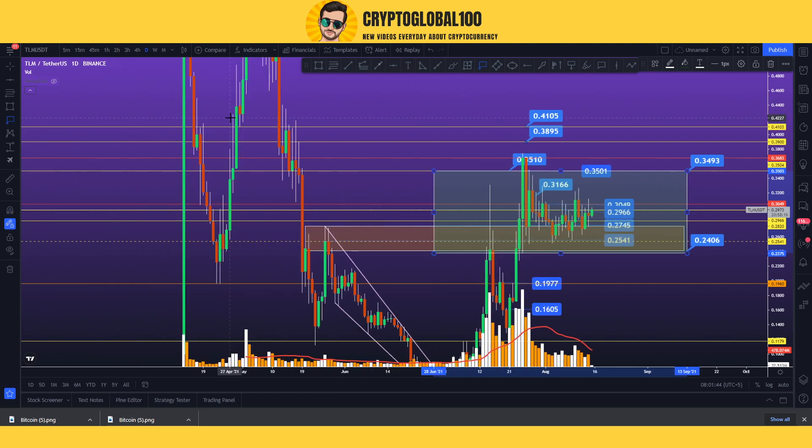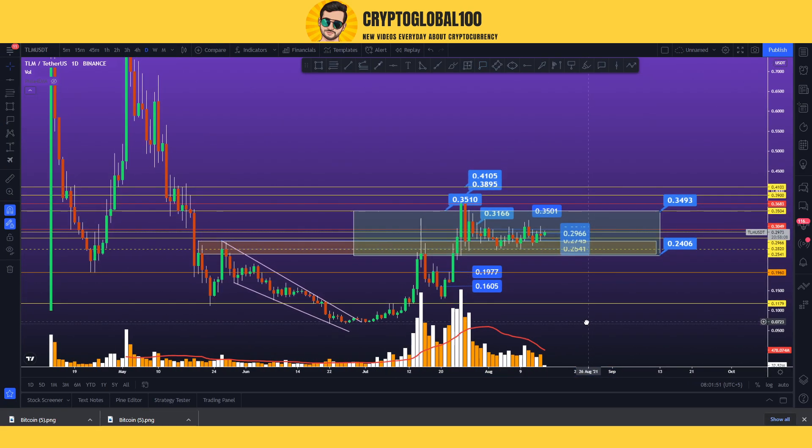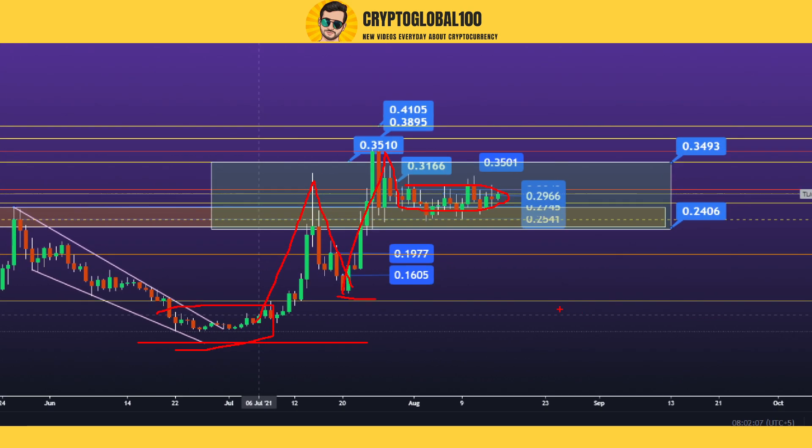The 0.4 area is a strong resistance that has been respected in previous times. TLM is going to break out once we get out of this ranging market. Back in June and July, TLM was making a support at this area, after which it pumped. Then again it made a swing low, corrected itself, came back up, and now again it is correcting at this area. It's a good area - you can place buying orders or do scalping around here.